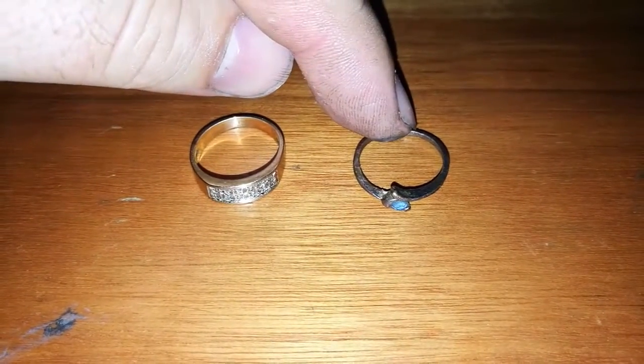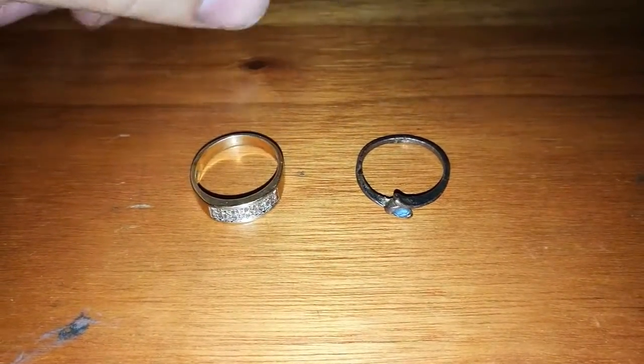This one over here is a junker. It's got no markings, it's very soft, and I can bend it easily.